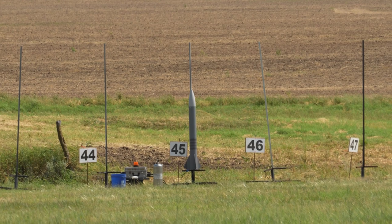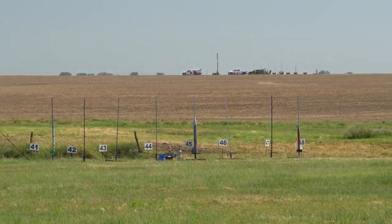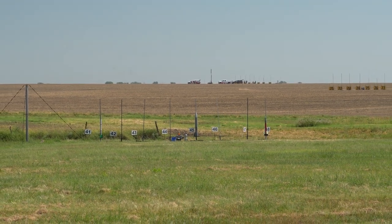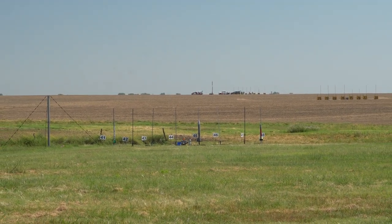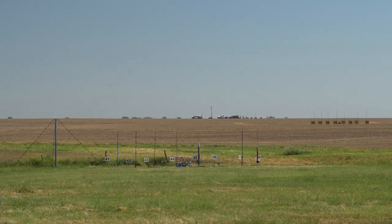It's time for the Stretch Lock Mini Mag. It's got a J-425 in it. This is a Level 2 cert flight. Terry, you got your folks watching? Are you nervous? No — well, I'd be pretty nervous. That's why we do it. Pad 45, good luck Terry.